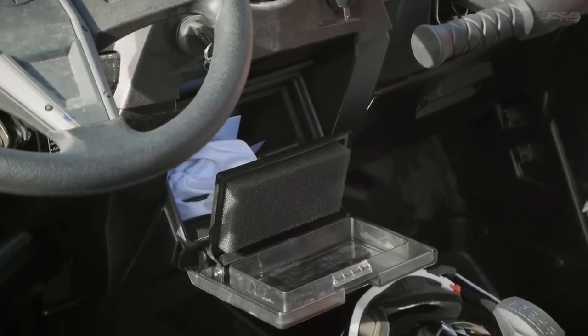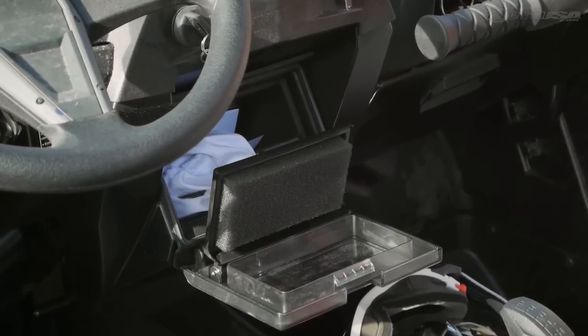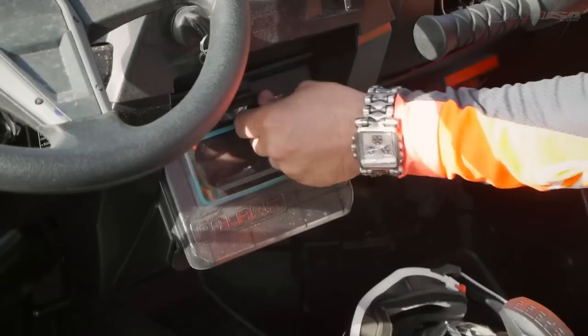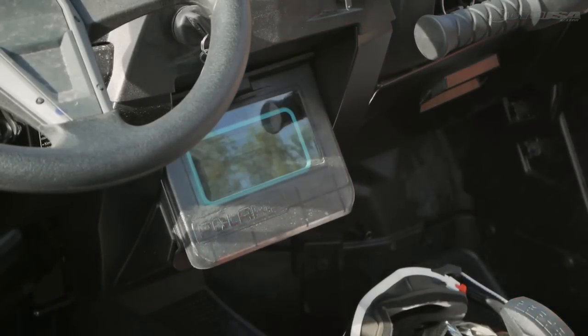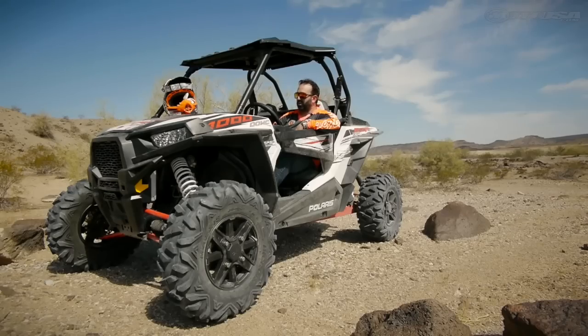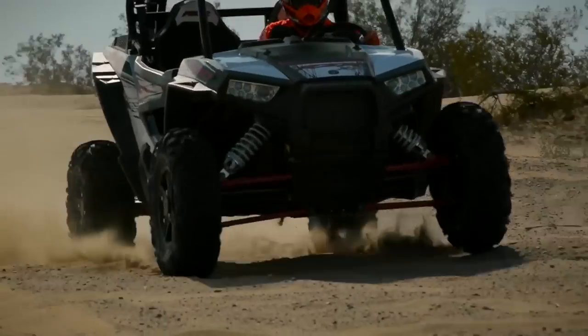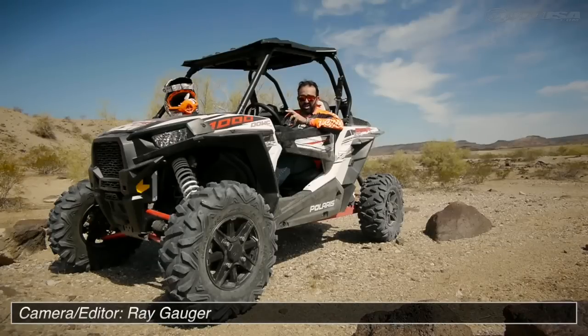The little glove box section in the center for your smartphone is pretty cool — you can use it as a GPS, hook up a little stereo system to it, you'll be able to see what you're playing. Overall, it's fast, it's powerful, the suspension's amazing. And it scares me a little bit — and that's probably what makes it the most fun.